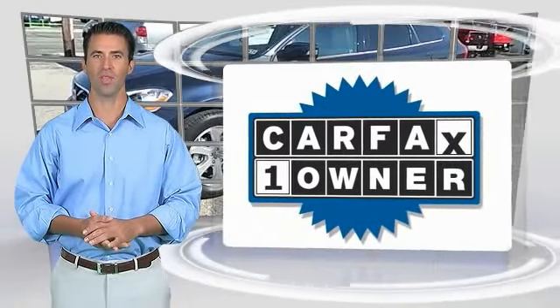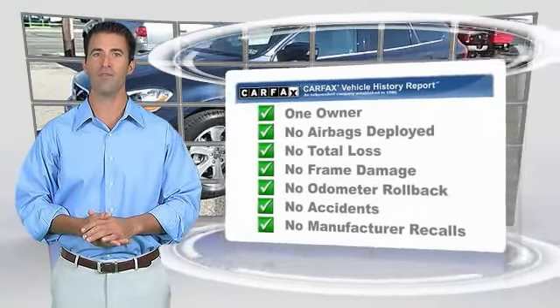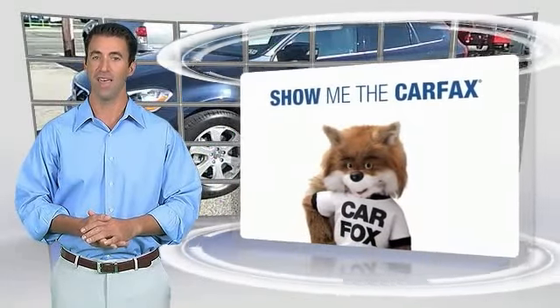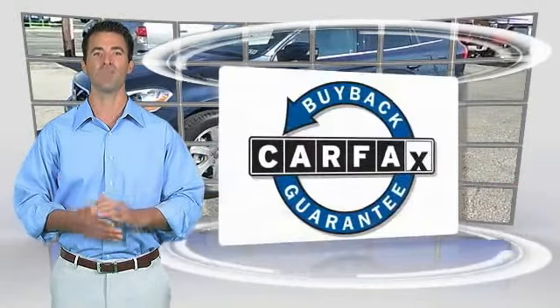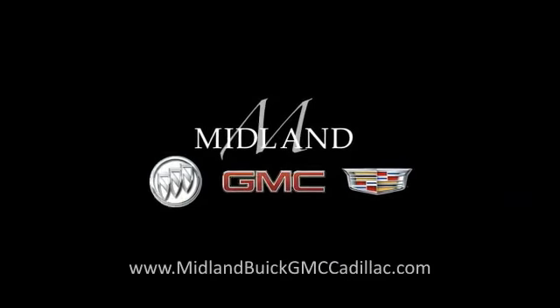This is a one-owner vehicle with the Carfax Vehicle History Report. Be sure to find a complimentary copy of this report online or contact the dealership. This vehicle qualifies for the Carfax Buyback Guarantee. The Carfax Vehicle Trends...